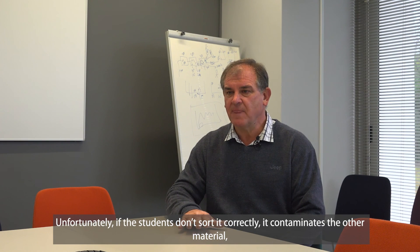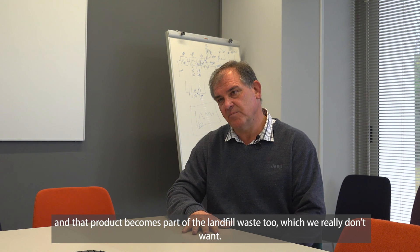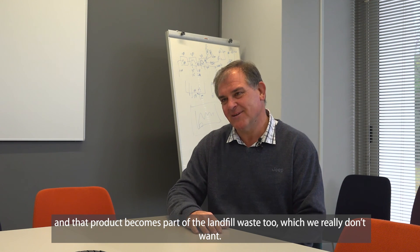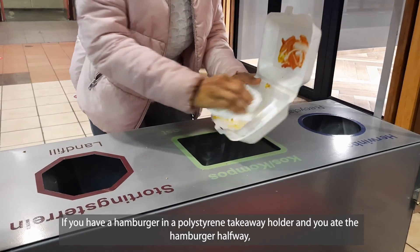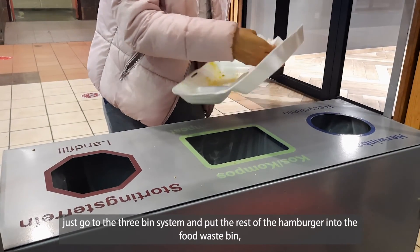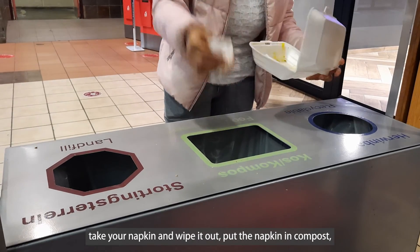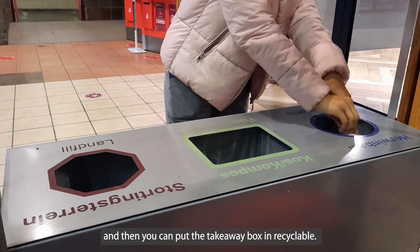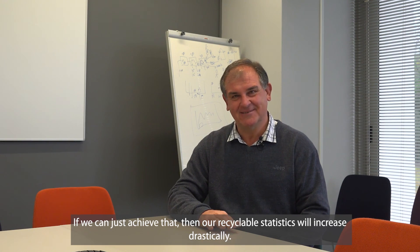If a student doesn't sort correctly and other products get mixed in, it contaminates the compost and creates extra processing work. For example, if you have a hamburger in a polystyrene container and you've eaten half, you go to the three-stream system, scrape the rest of the hamburger into the compost section, put your serviette in the compost too, and then place the polystyrene container in the general waste. Getting this right will significantly increase our recycling rates.